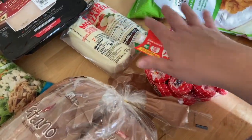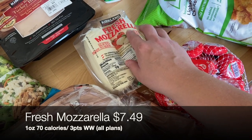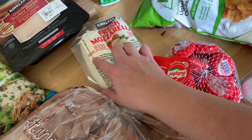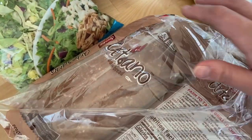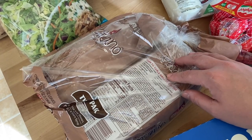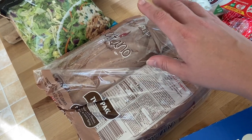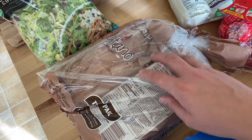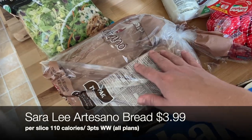I got a double pack of fresh mozzarella — my basil plant is doing super well, so we're going to do some caprese salads for lunches and that caprese panini dinner. This is the Sarily Artesano bread I love at Costco; it comes in a two-pack. My daughter and husband love it for toast or sandwiches. I'll use a single piece — about three points on WW — and make avocado toast for myself in the morning.